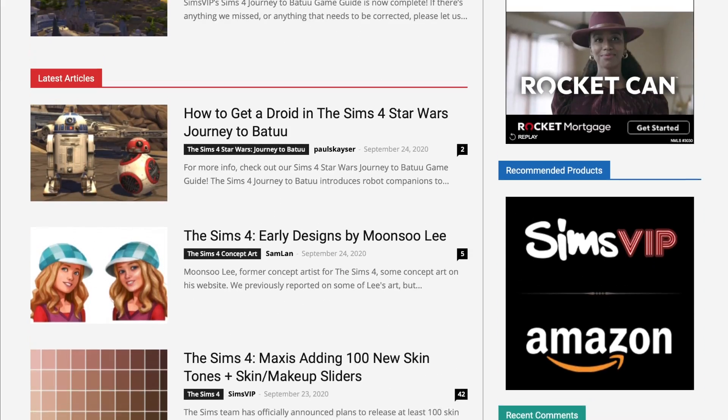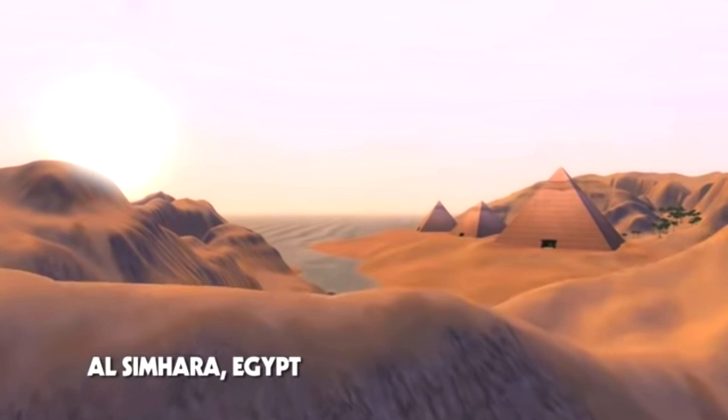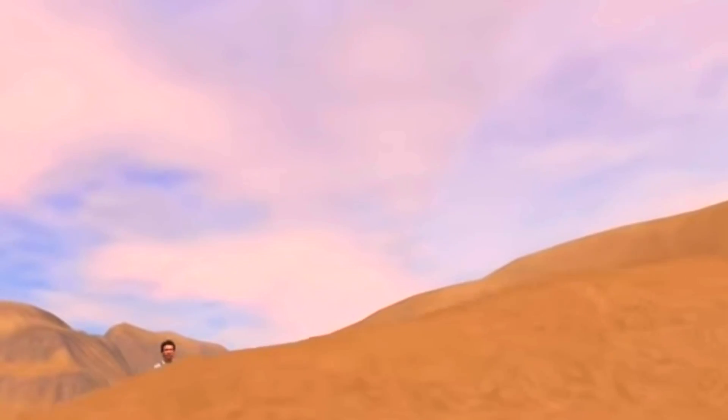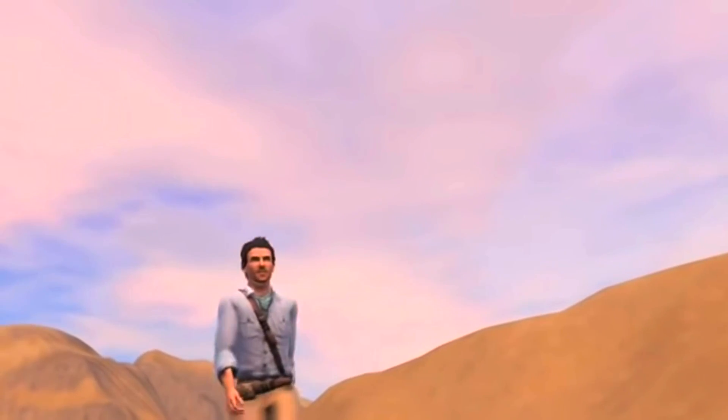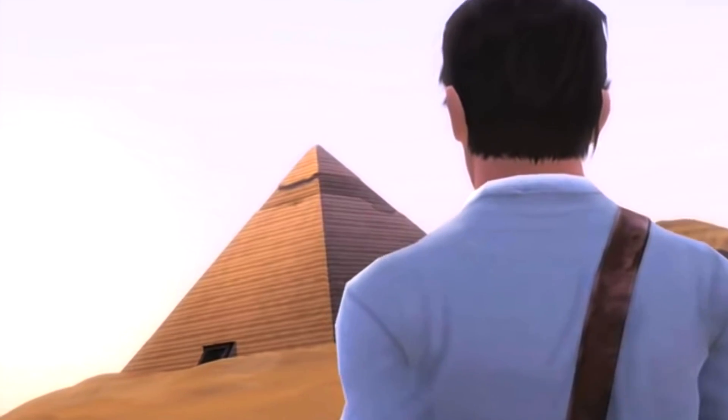A couple of preferences right off the bat: I don't have a huge preference for one style over the other. When I first saw The Sims 4 art style, I honestly didn't like it, and I think it was because I was playing Sims 3 at the time and I just wasn't sure.